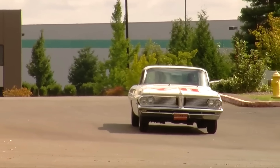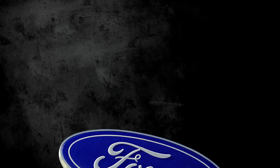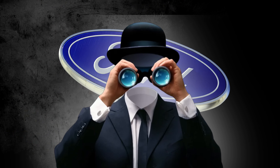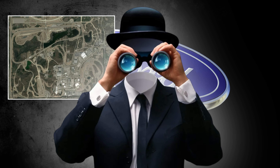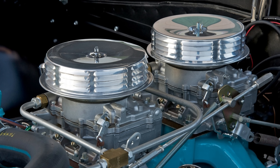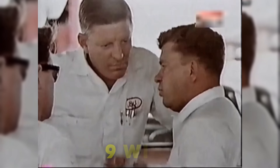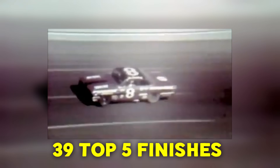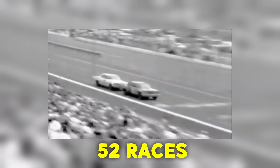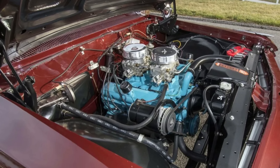Pontiac's success on the track was undeniable. By 1962, the Super Duty was unstoppable. Fireball Roberts' Daytona 500 win was a warning shot. Ford sent spies to Pontiac's proving grounds, desperate to crack the 421's secrets. Joe Weatherly secured the Grand National Series Championship with nine wins and 39 top-five finishes in 52 races. The Super Duty wasn't just a powerful engine — it was a winning engine.